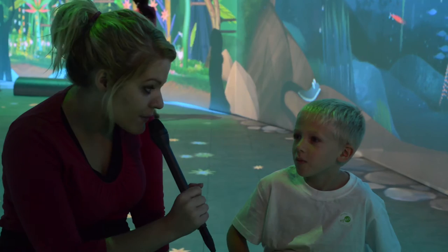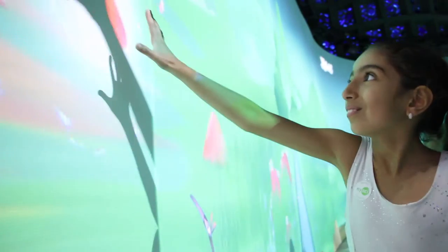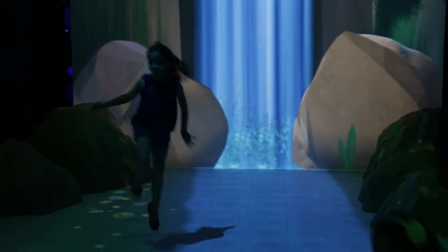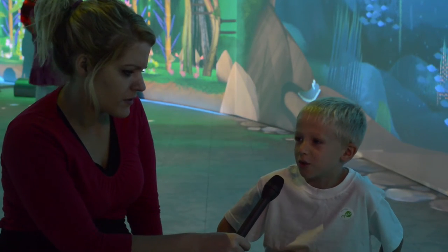And what about the creatures and the animals — what happens to them? They might get sick. Do you think we should cut all the trees down and make lots of paper and stuff? No. Why not? Because then there's gonna be not that much fresh air as there used to be.